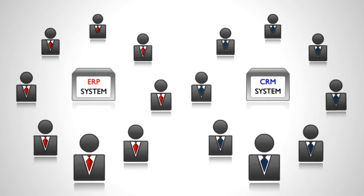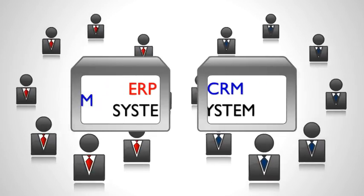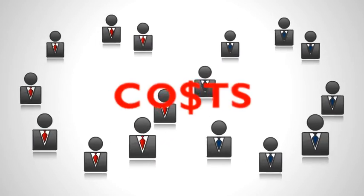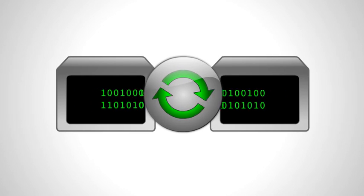Hi there. Many organizations typically deploy separate ERP and CRM systems, yet there are significant benefits achieved through integrating these systems, such as removing the costs associated with manual data processing and achieving synchronized and accurate data from system to system.